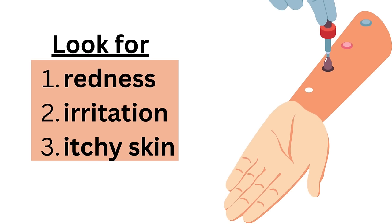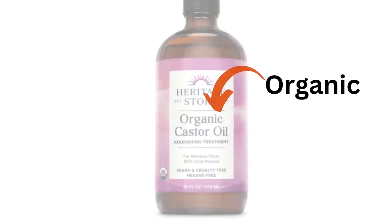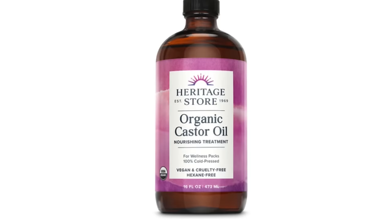When you're using castor oil, you also want to make sure that you get cold-pressed castor oil, make sure there's no chemicals in it, get organic and the best quality that you can find.